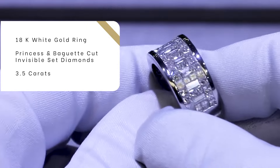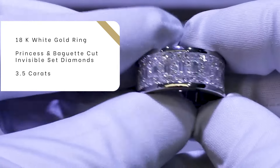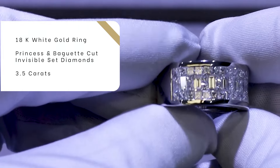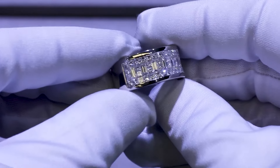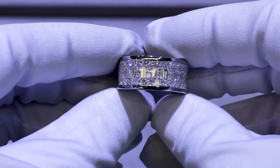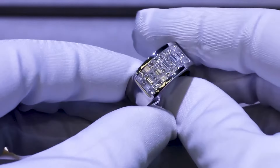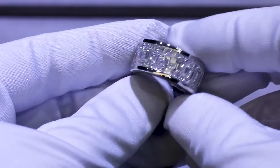This is the big boy right here — it is done beautifully. With this ring you have 3.5 carats total weight set in 18-carat white gold. Definitely a statement ring, a bold ring. Something you can rock every day depending on your style, or something you will ultimately dress up with.